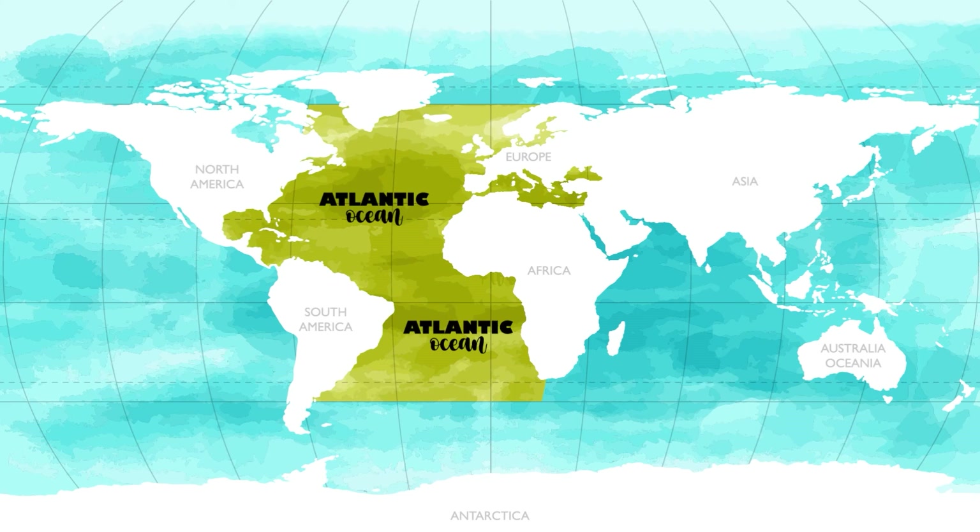The Atlantic Ocean is the world's second largest ocean. It separates Europe and Africa from North and South America. The Atlantic Ocean is about half the size of the Pacific Ocean and covers about 20% of the Earth's surface. Many years ago, some people thought the Earth was flat and that ships would fall off somewhere in the Atlantic Ocean. The Atlantic Ocean gets its name from the Greeks, who called it the Sea of Atlas.